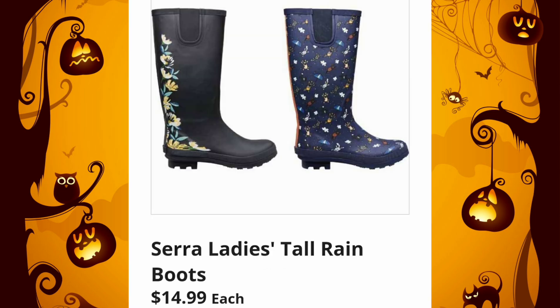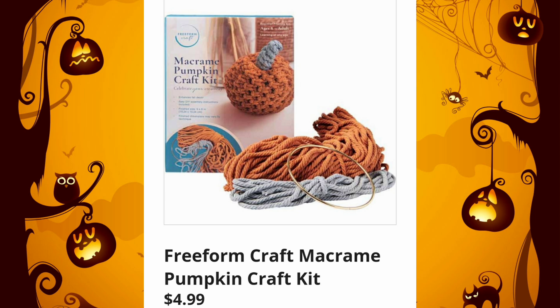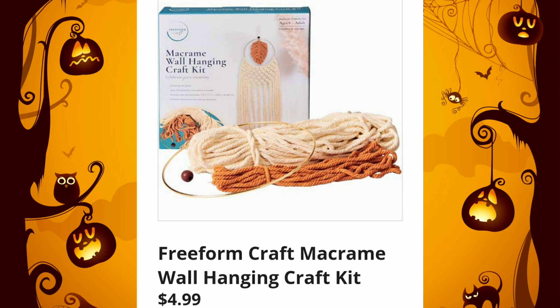They won't have the sizing on clothing and shoes until Friday. Sierra Ladies Tall Rain Boots, $14.99. The Crane Ladies Rain Jackets will also be $14.99. I like that they're starting to show us more options in the sneak peek. They're going to have the Freeform Craft Macrame Pumpkin Craft Kits, $4.99 — that looks adorable. I'm not gifted to do something like this, but if you are, grab these.